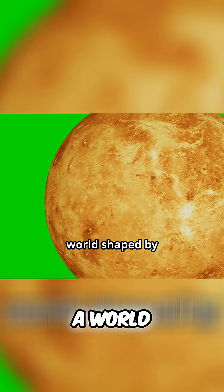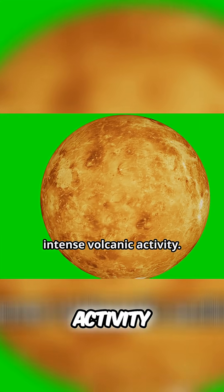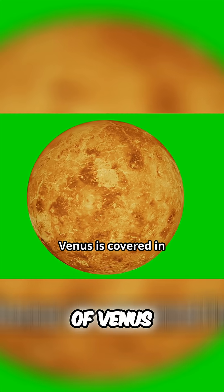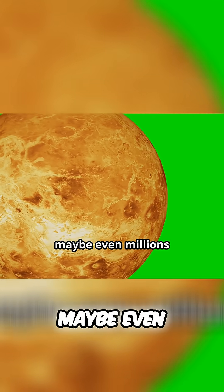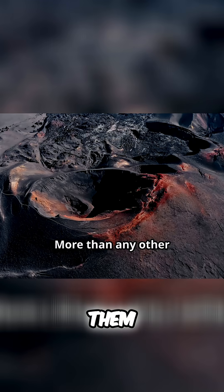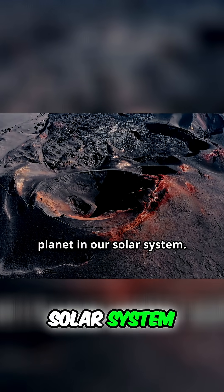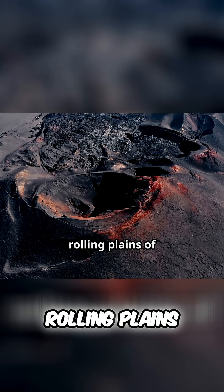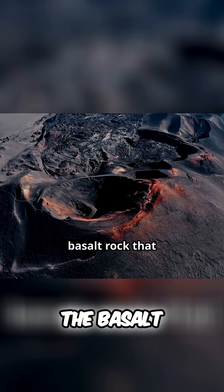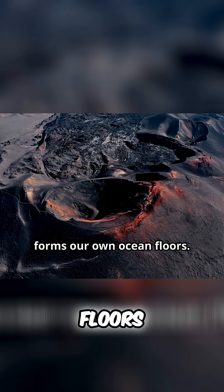What we found was a world shaped by intense volcanic activity. The surface of Venus is covered in volcanoes—hundreds of thousands, maybe even millions of them—more than any other planet in our solar system. The landscape is dominated by vast, rolling plains of solidified volcanic rock similar to the basalt rock that forms our own ocean floors.